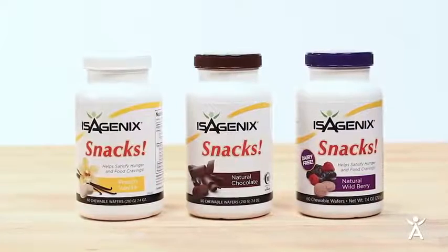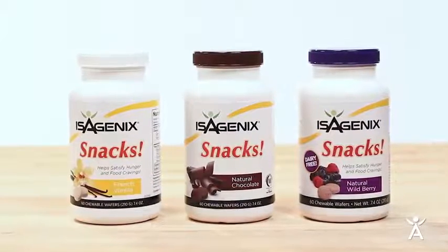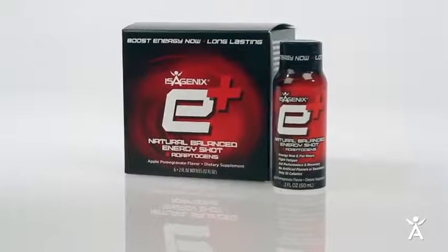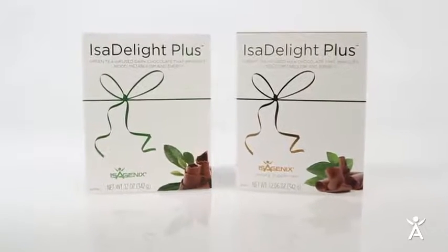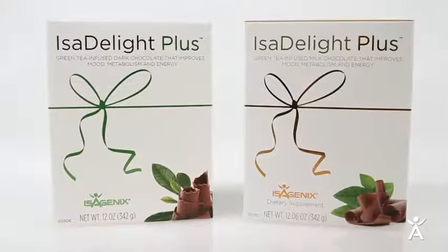During your cleanse days, make sure to enjoy up to two Isagenix snack wafers between cleanse drinks. As an option, you may also eat a small portion of organic pear or apple slices. One way to stay energized during your cleanse is to take E+ energy shots, which are packed with nutrients to give you an energy boost and keep you mentally alert. You may also take IsaDelight Plus chocolates, which are antioxidant-filled treats that are indulgent, guilt-free ways to stay satisfied.